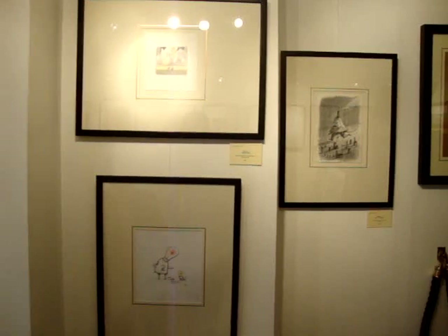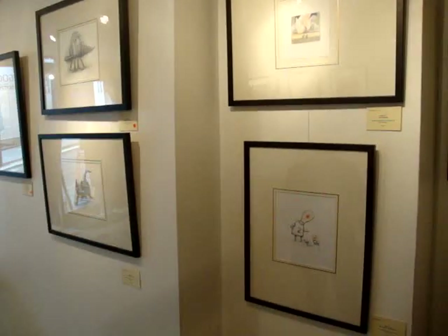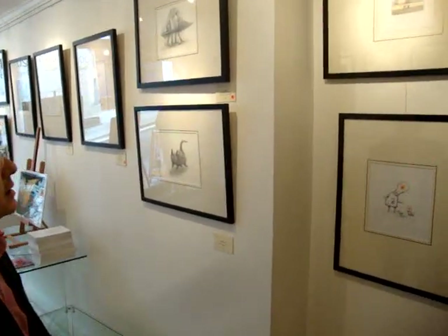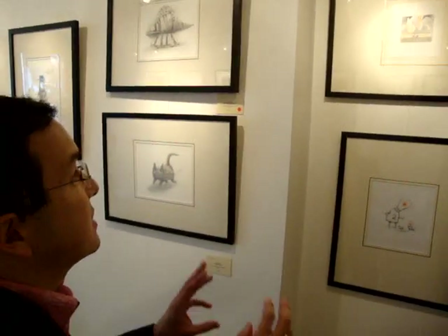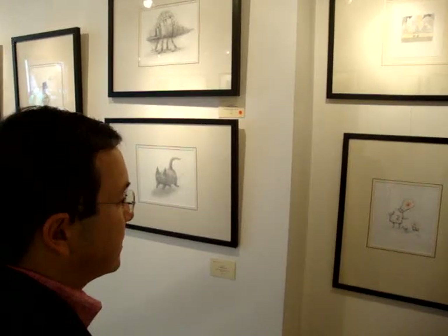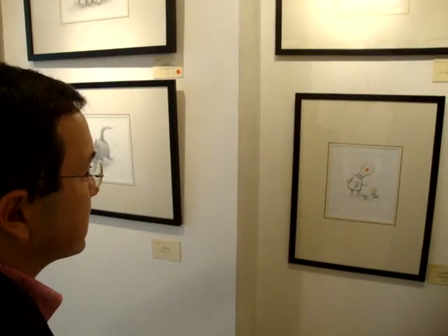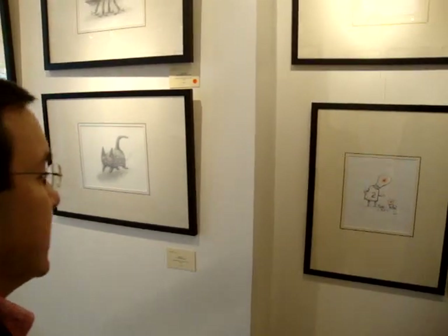Some random sketches — these often start as scribbles, almost finding shapes in clouds, letting my imagination cling to them to develop ideas. Sometimes these develop into stories and sometimes they're nice as just singular illustrations. Adding a title can be quite critical to some of these drawings — it gives them a different feeling and meaning.